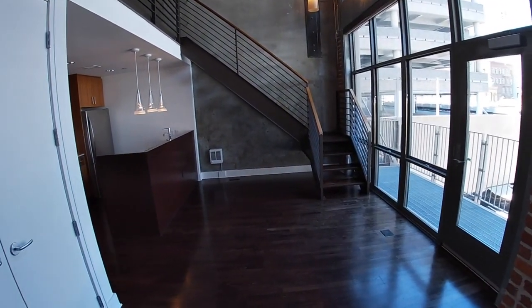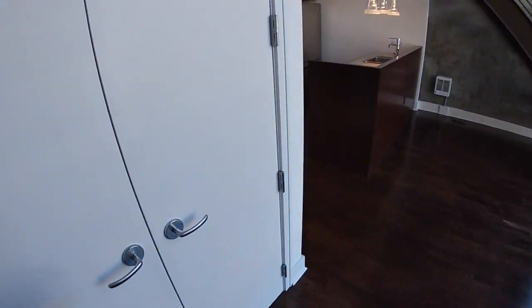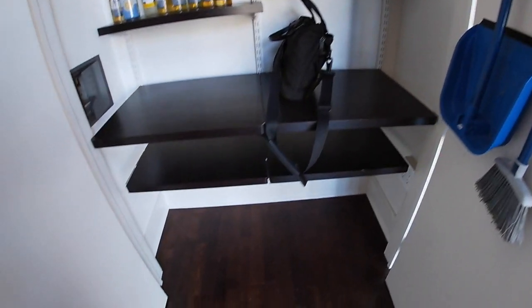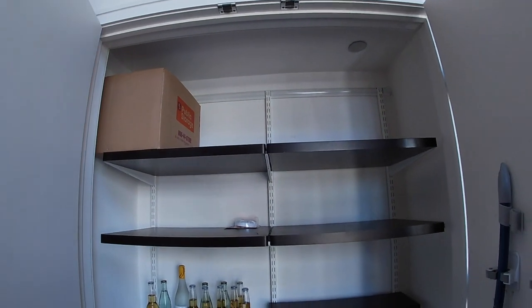This little nook would be perfect for a bookcase. And here is a storage closet — looks like somebody left some beer and stuff, which is great. Those shelves are adjustable so you can configure that however you wish.